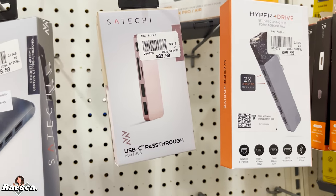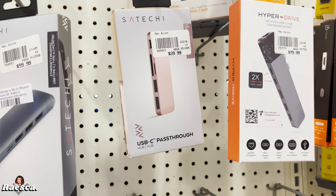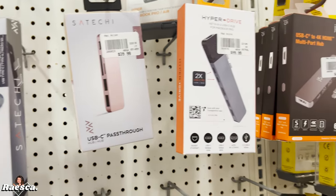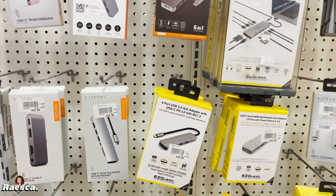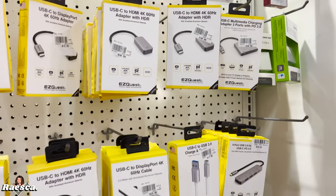I'm trying to get the SD card reader that connects to my phone, my iPad, and also my PC. But I cannot find it here. I usually find it on Amazon but I don't think they have the one I'm looking for.